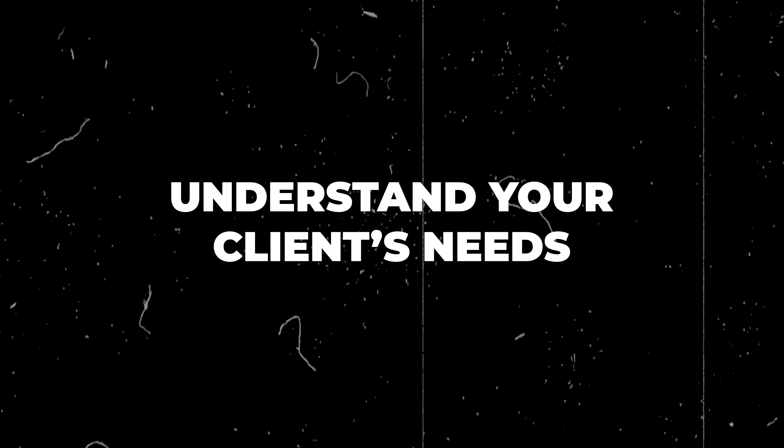But how can you actually do it effectively without coming across as too pushy? First, number one: understand your client's needs. Only if you truly understand their goals, challenges, and problems — and know how to handle them — can you come across as an expert and provide the value needed to upsell.